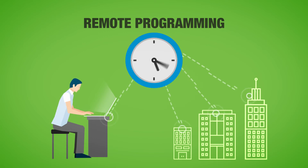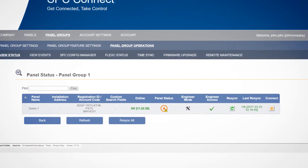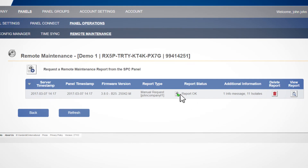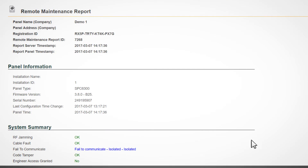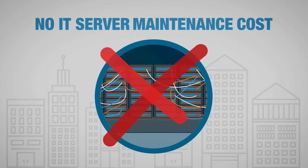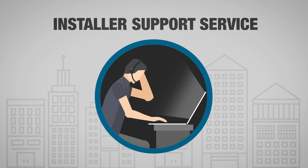Remote programming. Always-on communications for instant access. Monitoring communications. Maintenance reports. Configuration file maintenance. No IT server maintenance cost. And an installer support service.